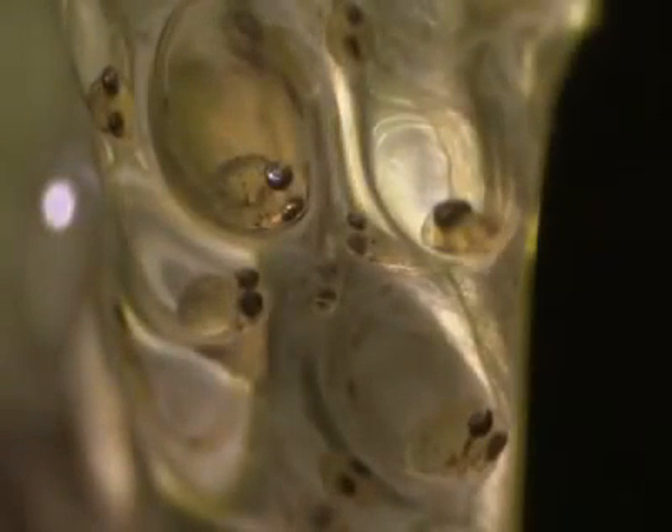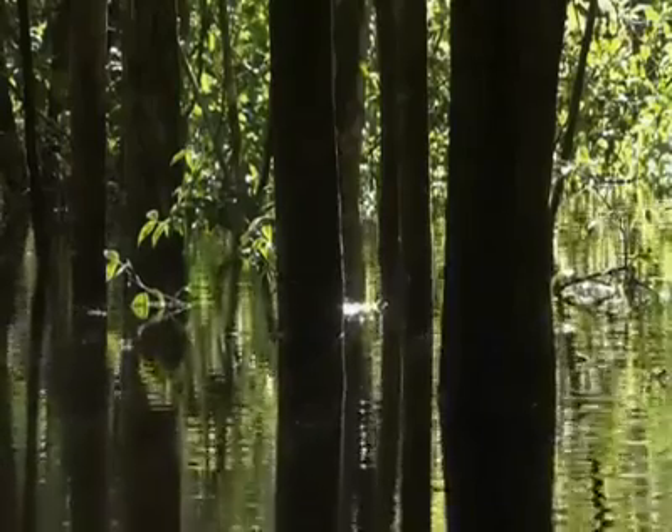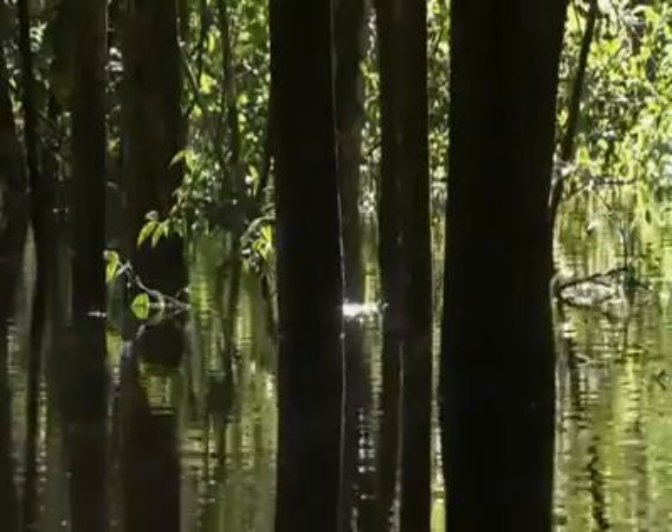By the next day, they have already developed eyes. And the following day, young Copella arnoldi have inherited a bizarre but successful strategy for spawning above the waters of the flooded woodland that now becomes their protector.